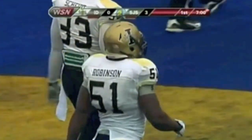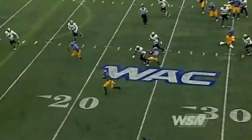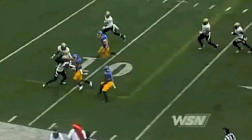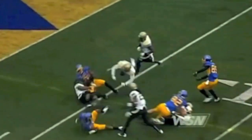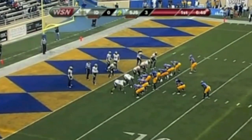Great call by offensive coordinator John DeFilippo. He had the trips formation to the left side — that's three receivers — sent Rutley in motion, which gives you a quad look: four guys out to the left. They know Idaho's going to come with the blitz when that happens. All Faulkner has to do is get rid of it in a hurry, and that's exactly what he did. Brandon Rutley turned it into a great gain.